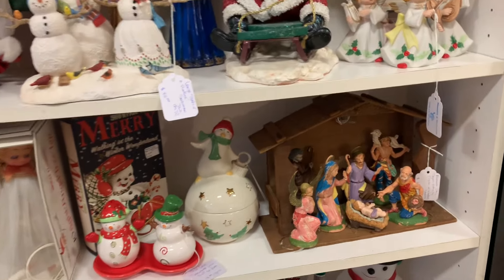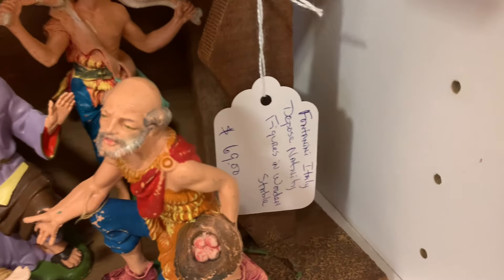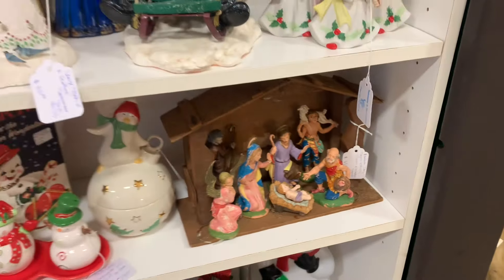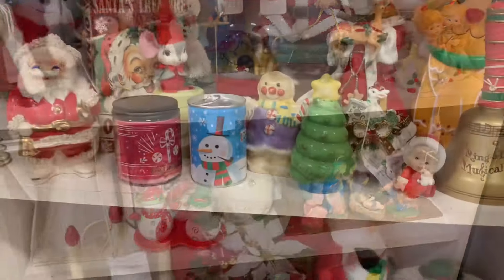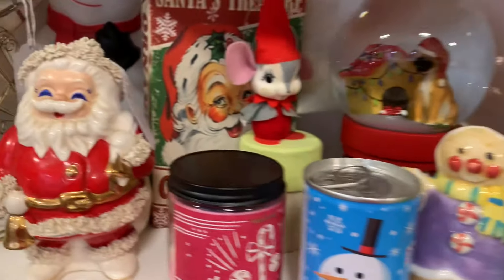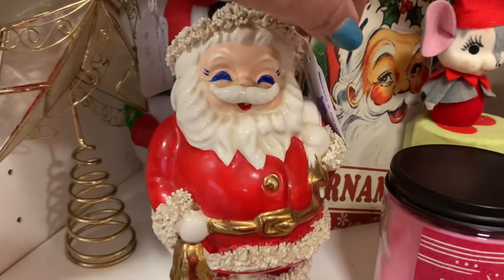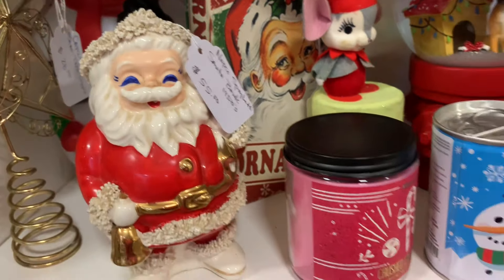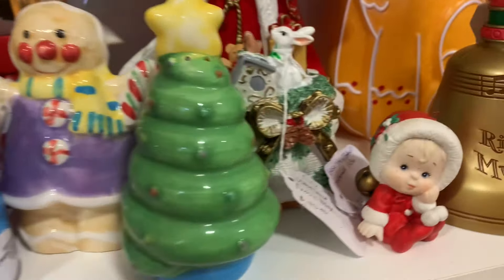There are lots of little cute things — look at that little snowman graphic. There's a little Fontanini nativity set, which is collectible. And of course look at our little spaghetti Santa — he's Napco, he's in a bag, and he is adorable.